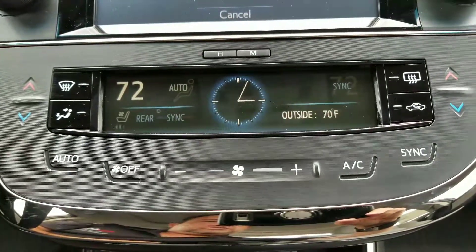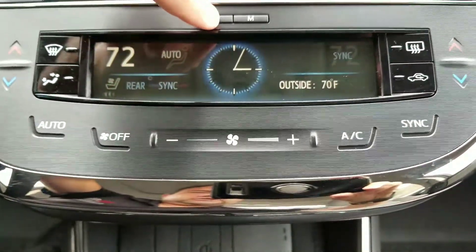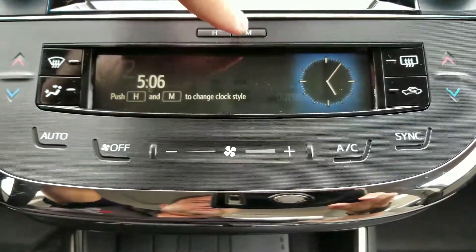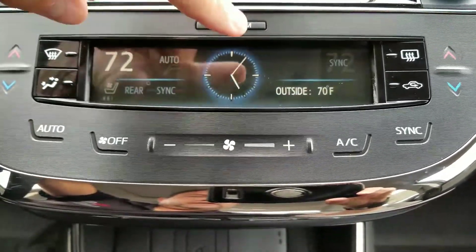Changing your time in a 2017 Toyota Avalon Limited is very easy. You have your hour and minute buttons here. To change minutes, use the minute button; for hours, use the hour button. Leave it alone for three seconds and it'll go back — time is set.